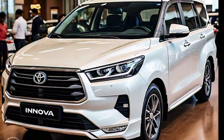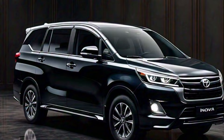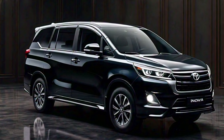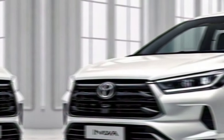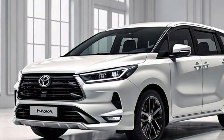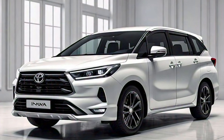The first thing that strikes you about the 2024 Innova is its bold and modern exterior design. It has a more aggressive look compared to previous models, with a redesigned grille, sharp headlights, and a sculpted hood. The overall impression is one of sophistication and style.